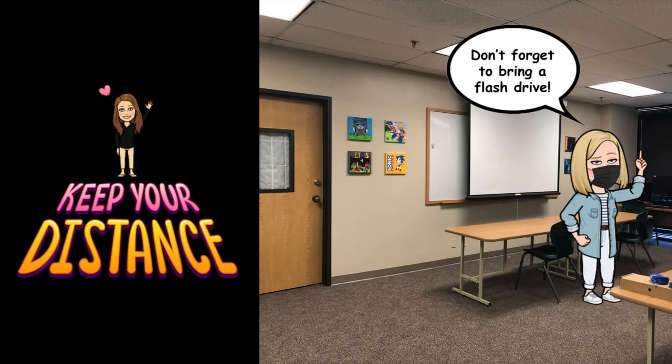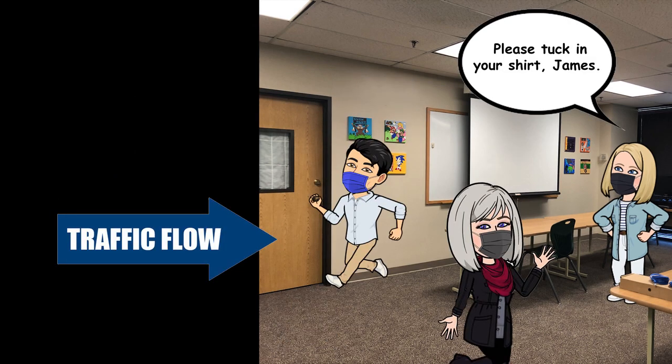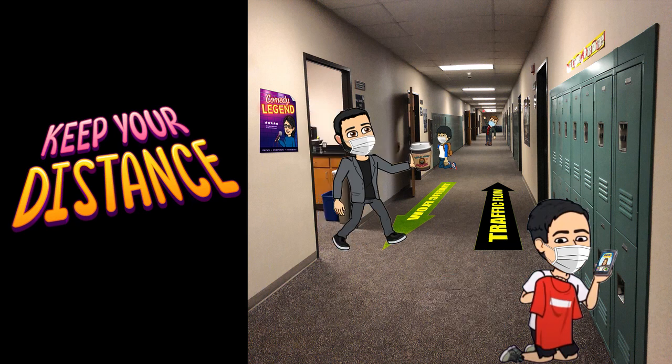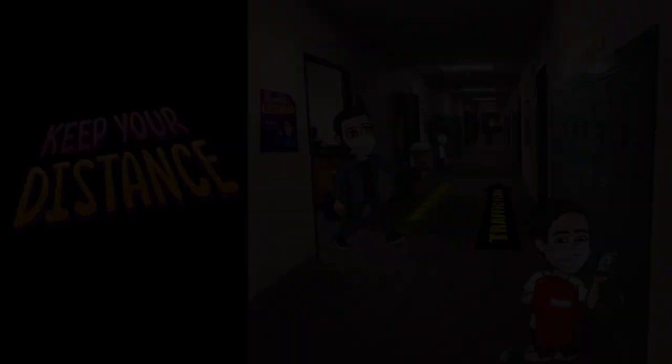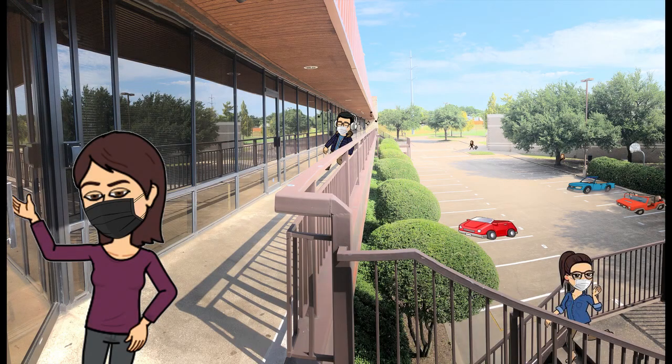Between classes, our students will move through the building using the internal hallways which are within the classrooms, while some students will move through the main hallways. This is to reduce traffic. Students will also move along the right-hand side of the wall in the direction they are proceeding. Teachers will monitor students to encourage social distancing. Students in high school may also use the outside balcony to move from one end of the hallway to the other.